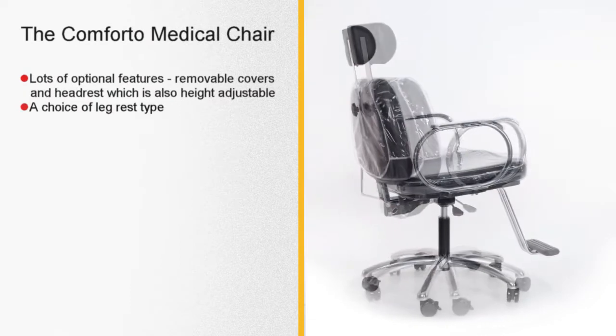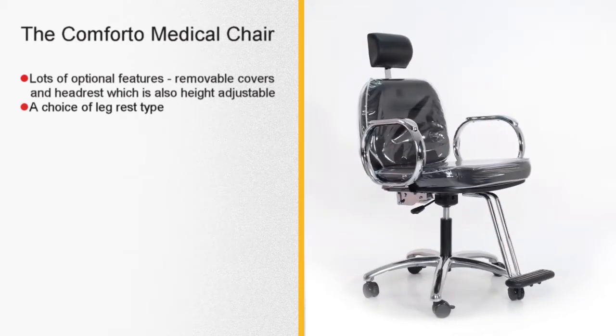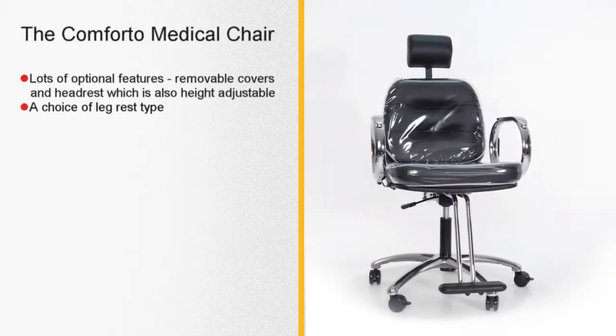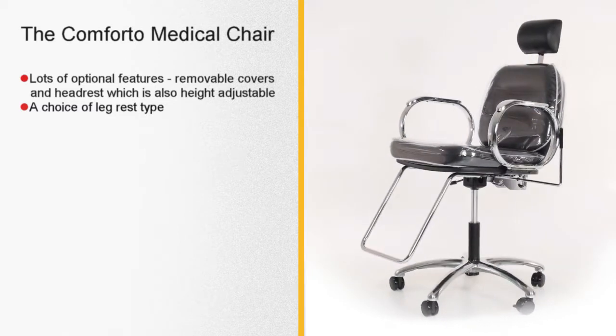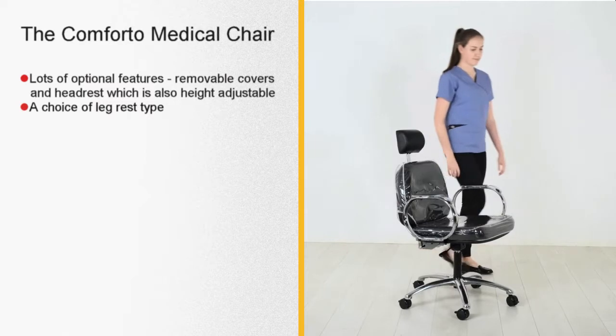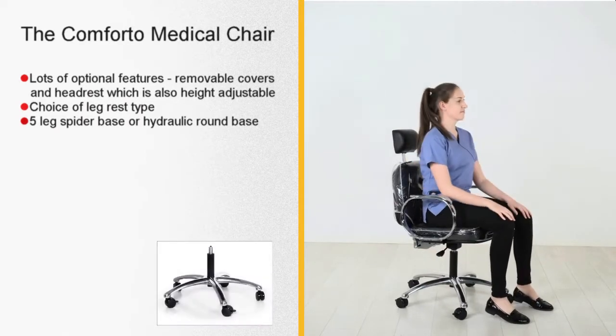There is a choice of leg rests: a compact footrest or an interchangeable full-width bar. There are a host of options with the Comforto, including a five-legged spider base or a hydraulic round base.